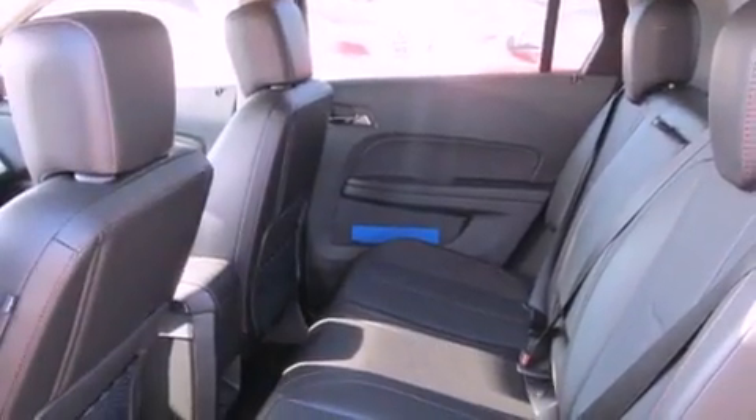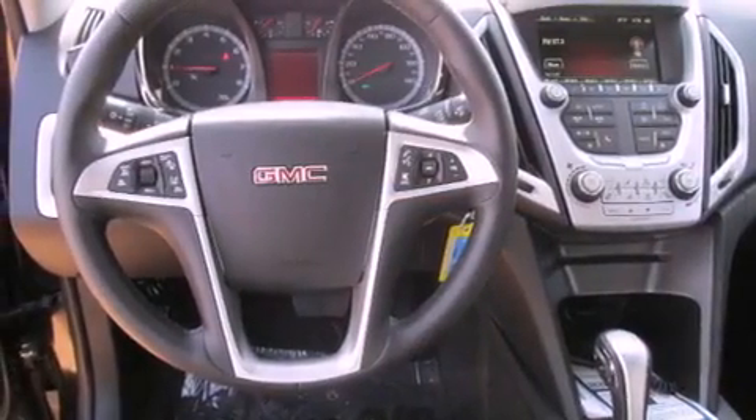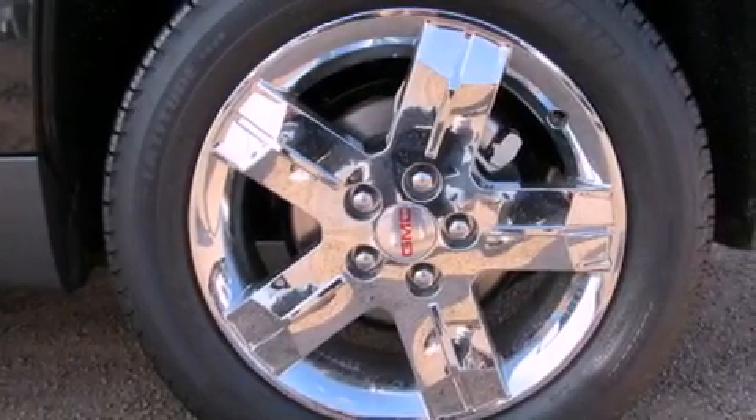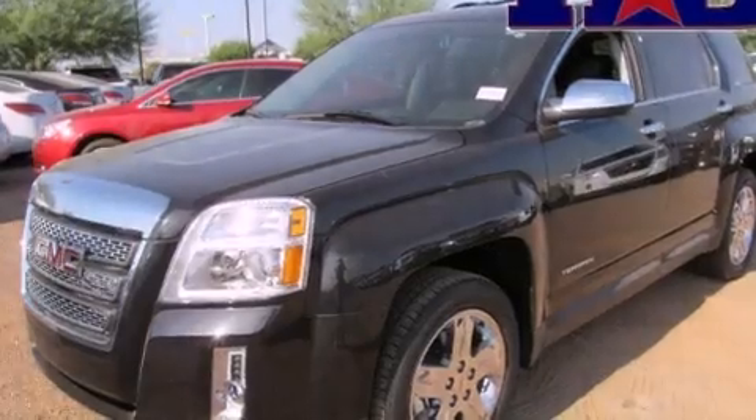Its top features include a navigation system, a rearview camera, a sunroof, heated seats, a premium audio system, commercial-free satellite radio, chrome wheels, and a tire pressure monitoring system.